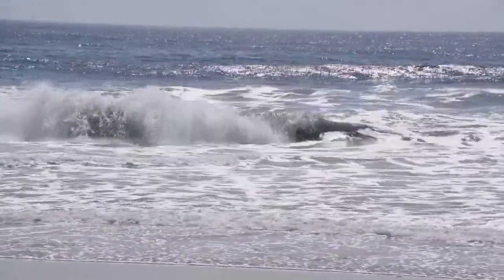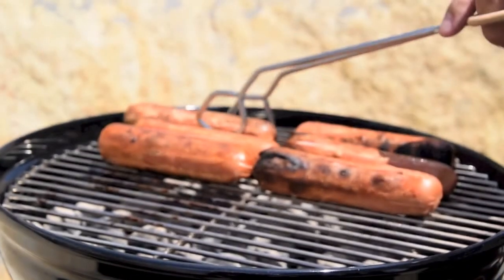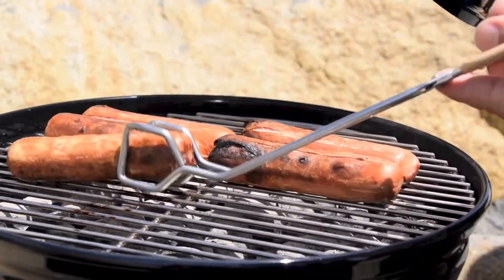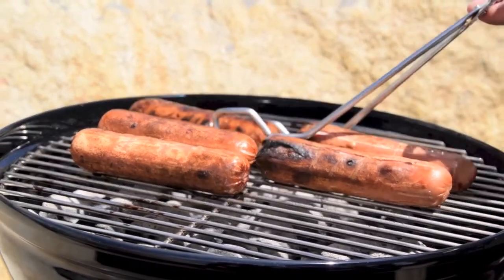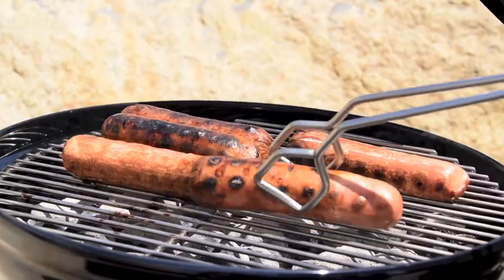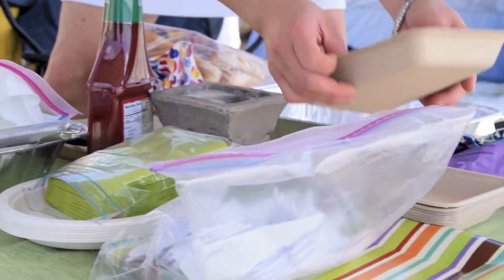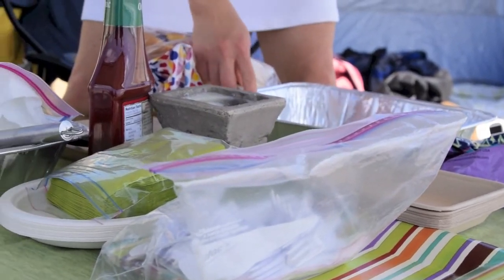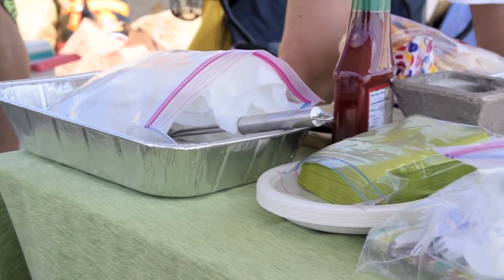Thank you guys so much for watching my what's in my beach bag video. Be sure to thumbs up this video if you enjoyed it, and make sure to subscribe to my channel to get more updates on videos I'll be posting very soon. Thank you so much for watching and I will see you later — love you lots!